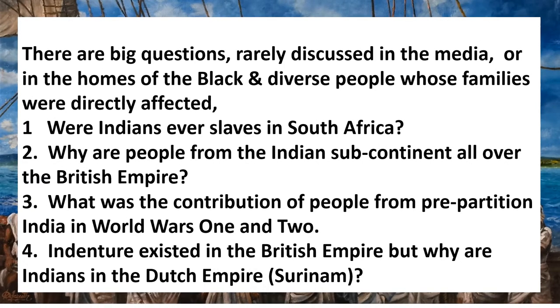There are big questions rarely discussed in the media or in the homes of black and diverse people whose families were directly affected. For example, were Indians ever slaves in South Africa? Why are people from the Indian subcontinent all over the British Empire? What was the contribution of people from pre-partition India in World Wars 1 and 2? Indenture existed in the British Empire, but why are Indians from that empire in Suriname, which was the Dutch Empire?